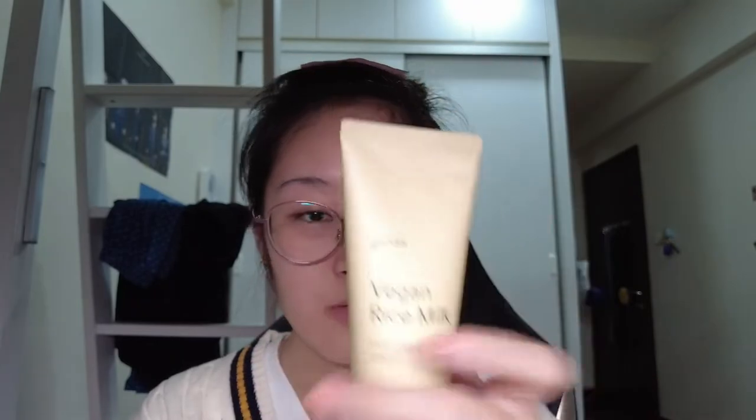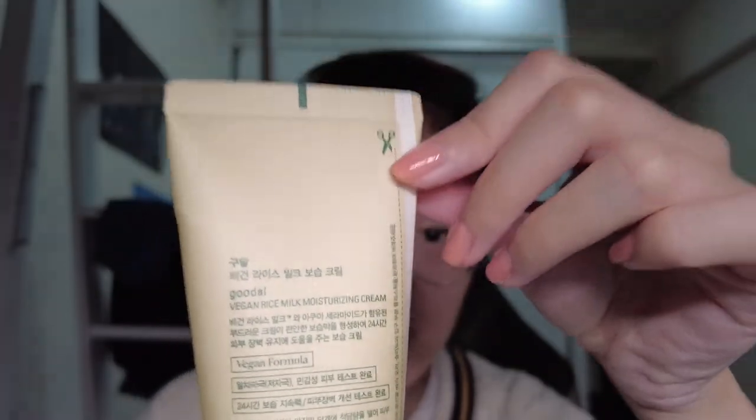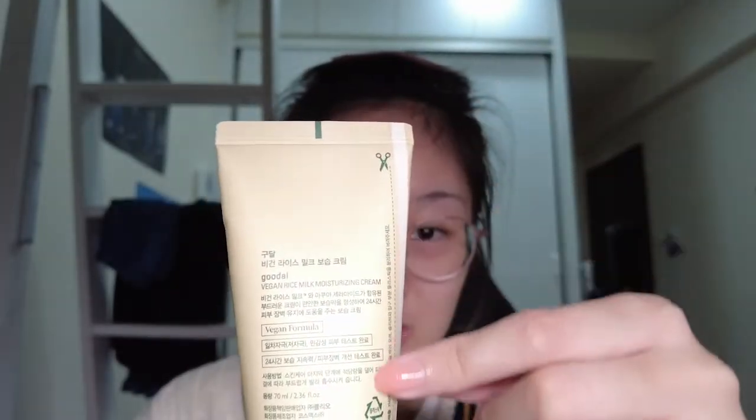All the products have passed the French Eve Vegan certification, they are cruelty free, and they use plant-based ingredients. The toner is made from 30% recycled plastics, and the cream bottle is made of a mixture of paper and plastic, using 58% less plastic than normal. Even on the back there are lines and instructions on where to cut to make recycling easier. They really thought about the environment as well.